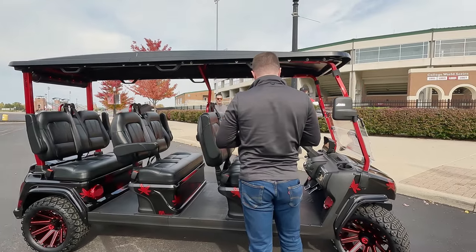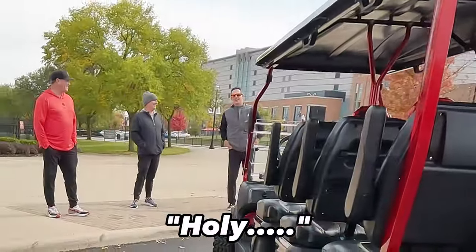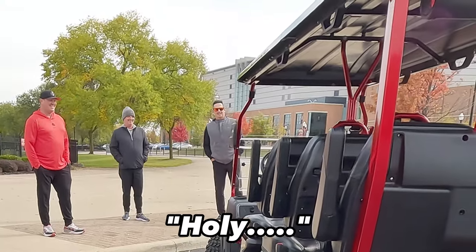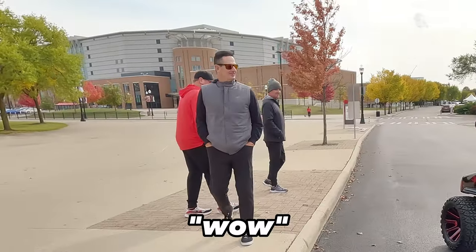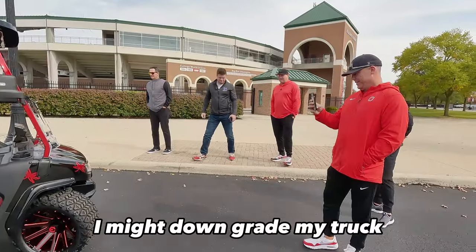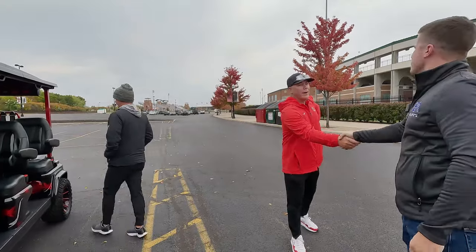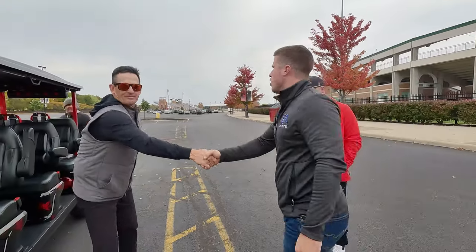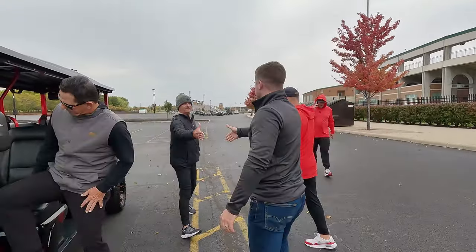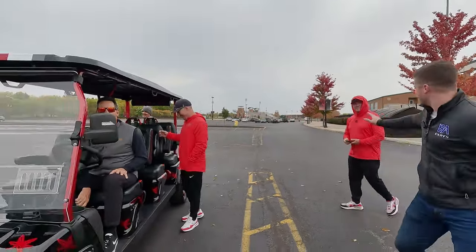Let me play you some tunes. Awesome. Thank you guys so much. Sean's got my number — if you've got questions while you're using that stuff, just ask me. Thank you, appreciate it. No problem.